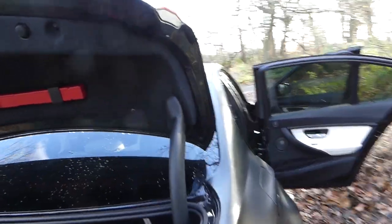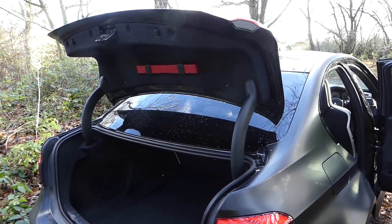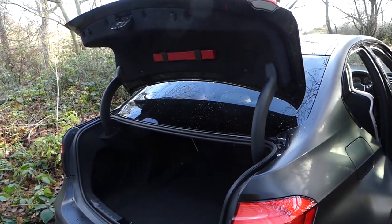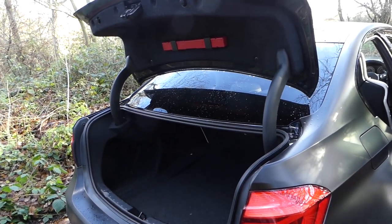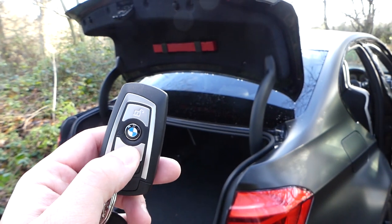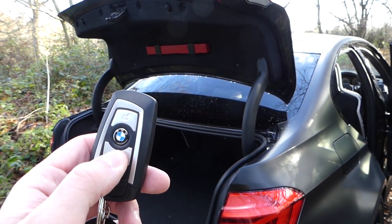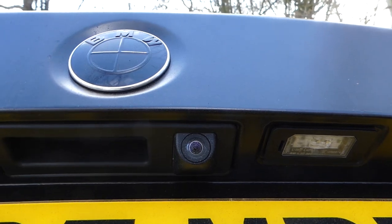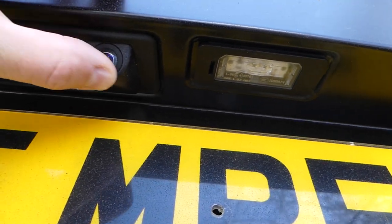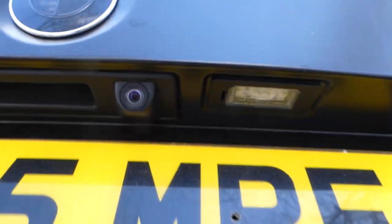Now, even though the BMW M3 boot opening mechanism is automatic, I haven't actually tried to close it with the key. I have no idea whether it's going to work — but if it's got the open automatic mechanism, it should have the closing mechanism too. No — that doesn't work. That is the rear reversing camera, so I'm actually going to clean it whilst I'm here. Make sure I can see what I'm doing, even though I'm putting fingerprints all over my car.